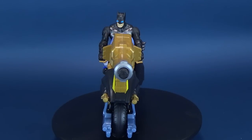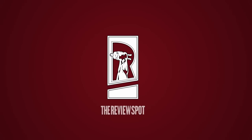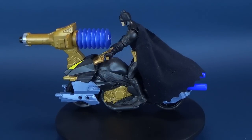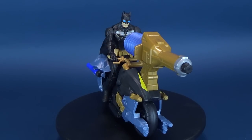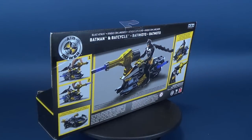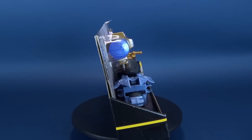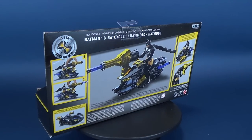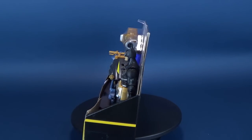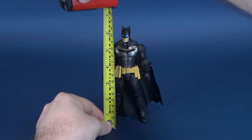In today's video, Batman gets a new set of wheels as we have a look at the Mattel Batman Missions — this is Batman and the Batcycle. For obvious reasons there's no way Batman would be able to ride a motorcycle with this much weight on the front of it, but still we will have a look at this amazing vehicle, which was provided to us by viewer Bill.